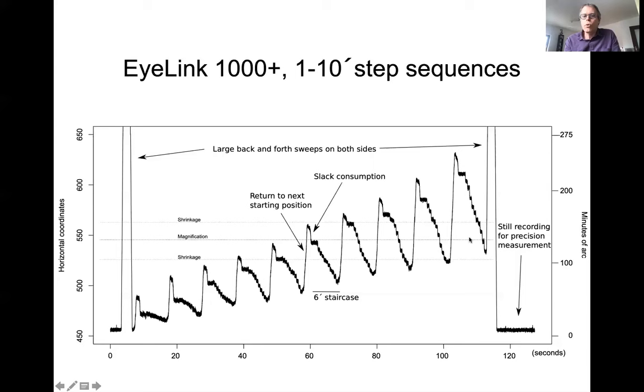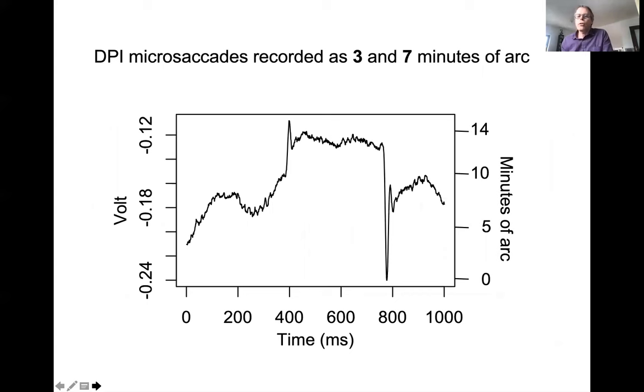Looking across the different staircases, we can see there is a horizontal coordinate where all the staircases are shrunk in the same direction, then another coordinate where movements are magnified, then shrunk again. This produces amplitude errors. I want to show this image recorded with the DPI just to confirm that very small eye movements do exist — here is a 3 arcmin microsaccade and a 7 arcmin microsaccade.